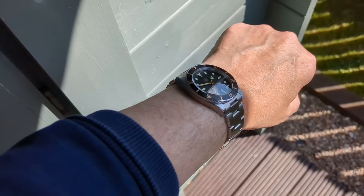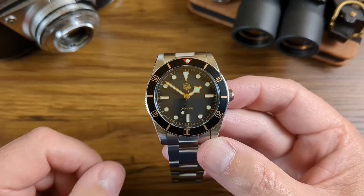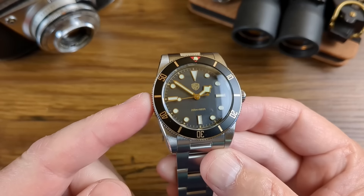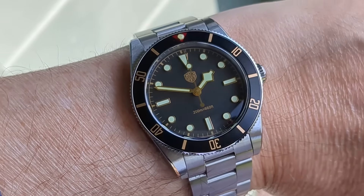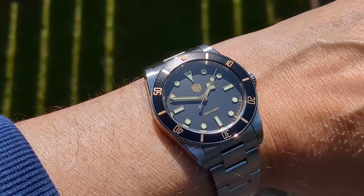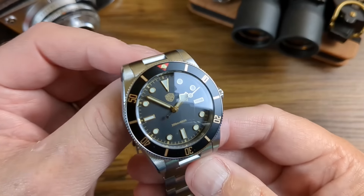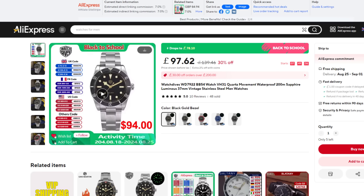Next up we have another diver — before you let out a groan and say you've seen it all before, just hear me out. This is the new WatchDives WD7922. It's a light watch and not chunky, because WatchDives have used the Seiko VH31 sweeping quartz movement. Its counterparts all look slab-sided in comparison. The beauty of this watch is its simplicity — it's a proper grab-and-go watch that can be used anywhere in a pinch. At only 116 grams with 3 links removed, it feels very nice on the wrist. It doesn't have screw links but does have a proper clasp with 4 micro-adjusts — all that for £78 or US$94 in the sale.